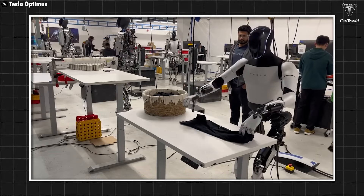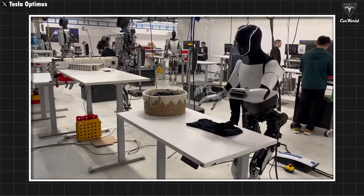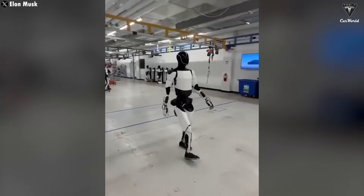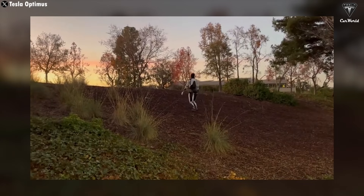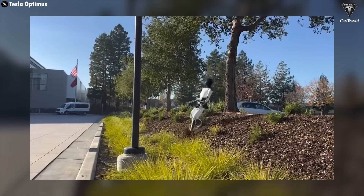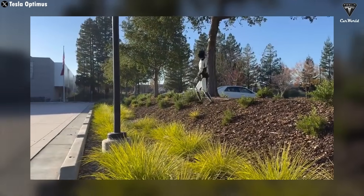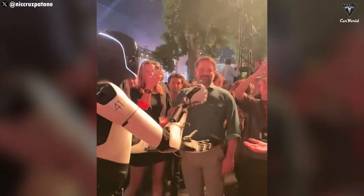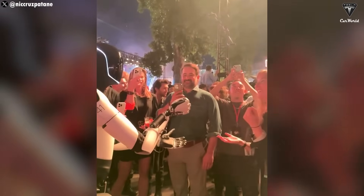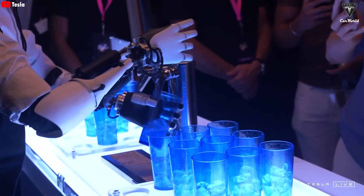From sorting clothes by fabric and color, to preparing meals, to helping out with child care or elder care, Optimus is designed to adapt to a wide range of household needs. With improved mobility, upgraded sensors, and greater flexibility, it can even move across uneven surfaces with ease. Elon Musk has openly acknowledged it can still make mistakes, but his point is clear: the goal isn't to create a robot that never messes up — what really matters is building a robot that can learn from its mistakes and correct them on its own, just like humans do.